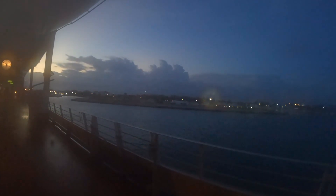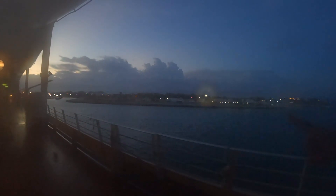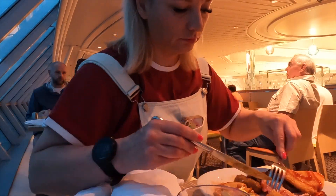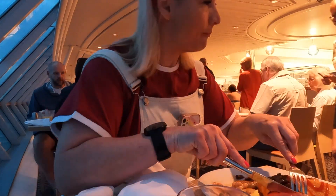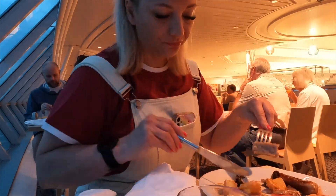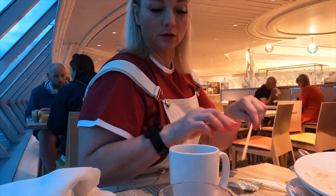Speaking of the next day, our next stop was the Bahamas, and we always like to get up early to watch our sailing in. I like to make sure I have enough time to get my breakfast in — she means breakfasts plural. Count how many times she goes back for more!